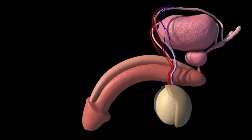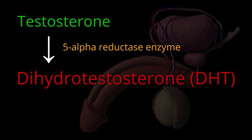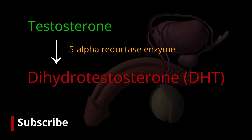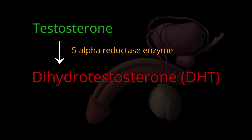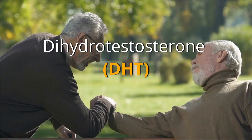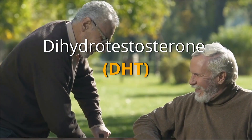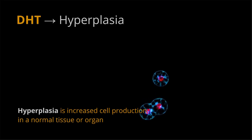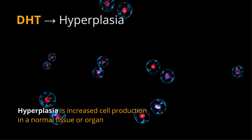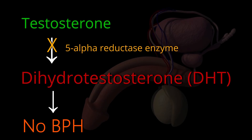High levels of DHT: another theory focuses on DHT, a male hormone synthesized from testosterone, that plays a role in prostate development and growth. Older men continue to produce and accumulate high levels of DHT in the prostate, which encourages prostate cells to continue to grow. Scientists have noted that men who do not produce DHT do not develop benign prostatic hyperplasia.